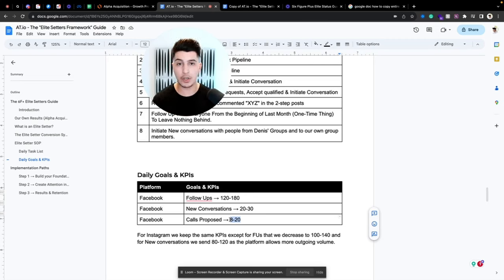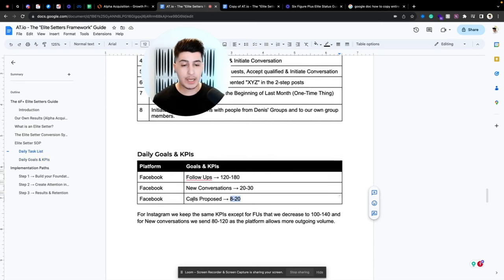For Instagram, we use similar metrics but adjust the numbers: follow-ups decrease to 100 to 140, and new conversations bump up to 80 to 120 because the platform allows more outgoing volume.